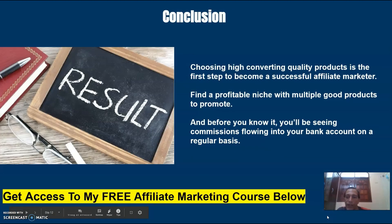Choosing high-converting quality products is the first step to becoming a successful affiliate marketer. Find a profitable niche with multiple good products to promote, and before you know it, you'll be seeing commissions flowing into your bank account on a regular basis.